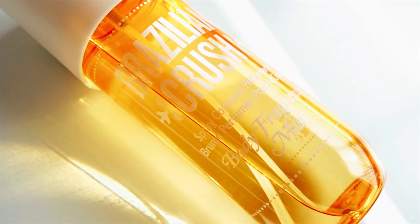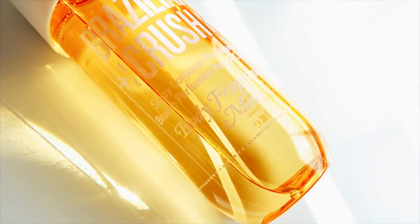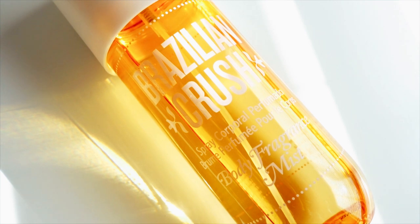I'm going to start off with a body mist. It's a Sol de Janeiro Brazilian Crush body fragrance mist. This is 8.1 oz and 240 ml. The bottle looks like this. It really smells good. I would actually use this one almost every single day and I like it. I usually spray this into my hair and also into my clothes and body, and that way the smell will stay longer.